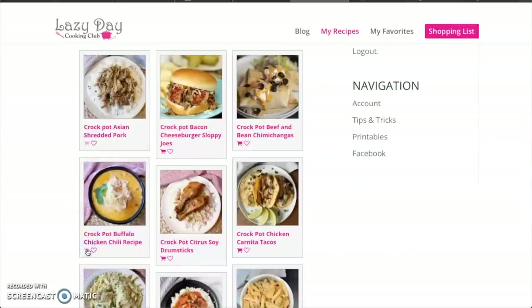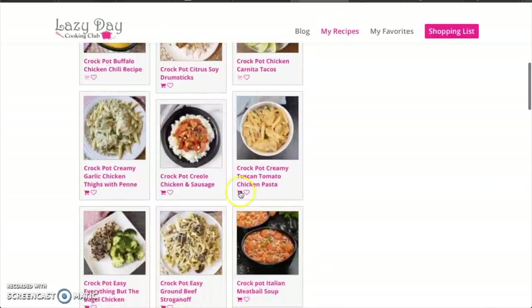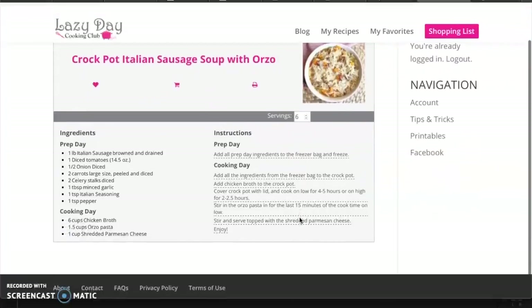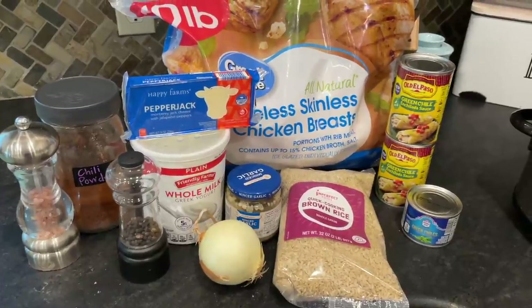Lazy Day Cooking Club is a subscription service where they drop new crock pot recipes into their member dashboards every month. All of these recipes are designed to be prepped ahead of time and can be put in the freezer — they give instructions for how to prep them for the freezer and what to do on cooking day. I will leave a link in the description box, and if you use the code MINDY50 you can get 50% off your first month.